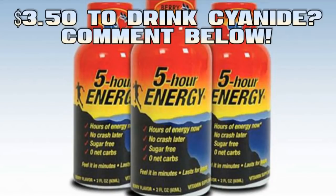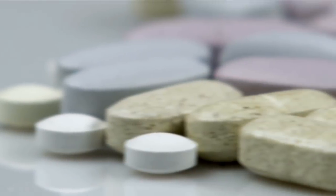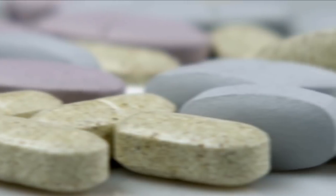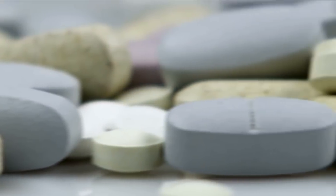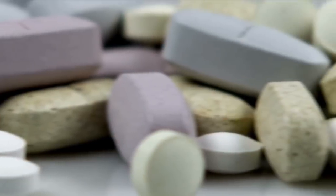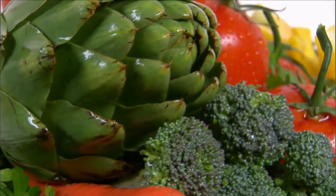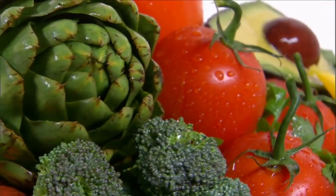I also noticed that my pee is not neon green like it can be with some multivitamins — well, maybe green is an overstatement, but if you've taken some of those big giant horse pill multivitamins you know what I mean. So yeah, I think it's worth trying. I would recommend taking it with food like any multivitamin. I think that some of these ingredients help you process energy from your food, so it makes sense to take it with it.